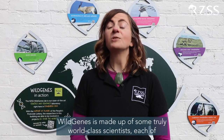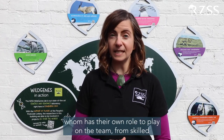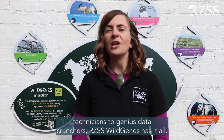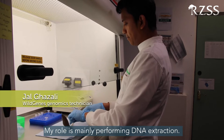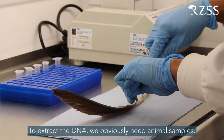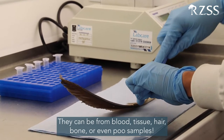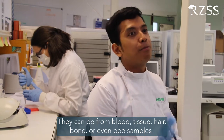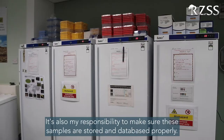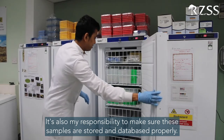Wild Genes is made up of some truly world-class scientists, each of whom has their own role to play on the team. From skilled technicians to genius data crunchers, RZSS Wild Genes has it all. My role is mainly performing DNA extraction. To extract the DNA, we obviously need animal samples. They can be from blood, tissue, hair, bone, even poo samples.